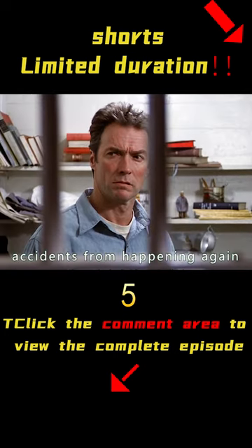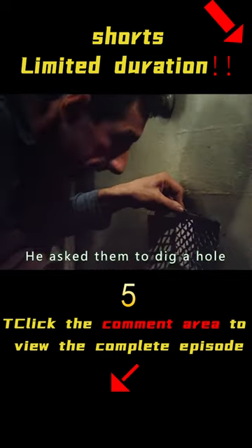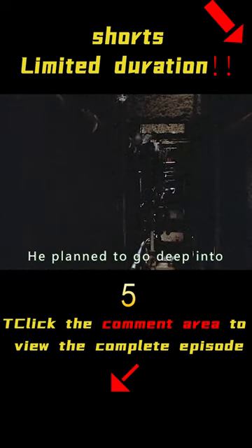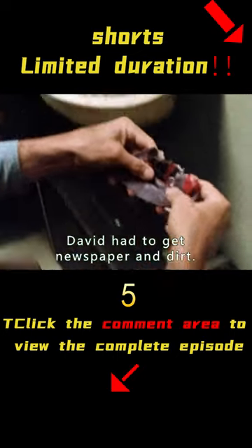To prevent another close call, David decided to speed up his action plan. He handed escape tools to his teammates and asked them to dig a hole and open the vent of his cell. He also planned to go deep into the tunnel to check the situation, and to avoid early warning patrols, David gathered newspaper and dirt to use as cover.